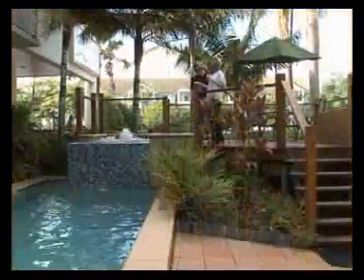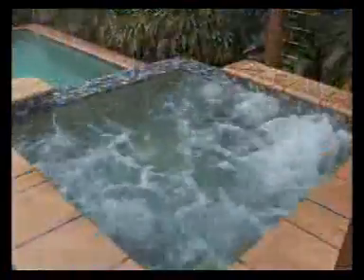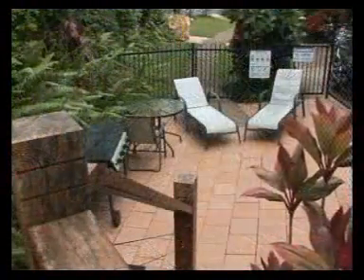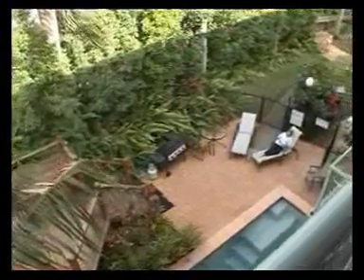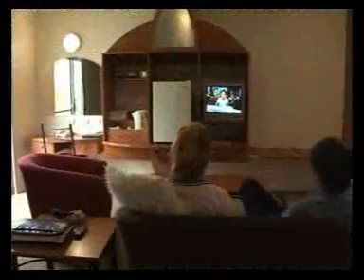Soak up some warm Cairns sun by the heritage pool. Ground floor rooms have shaded access to the lush tropical poolside gardens, close enough to the ocean front to catch the afternoon sea breeze. Cairns Heritage offers all the comforts of home and more.